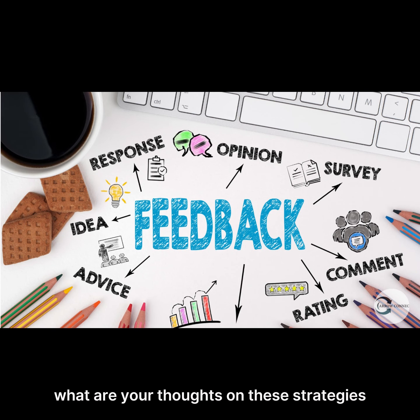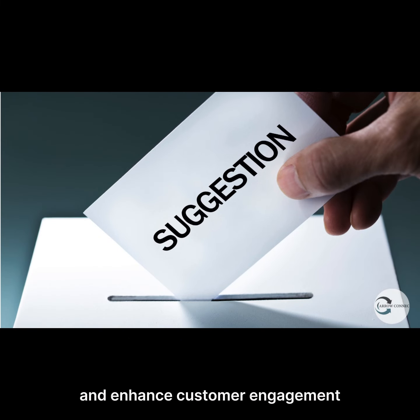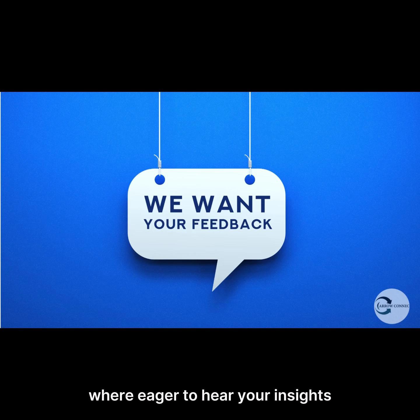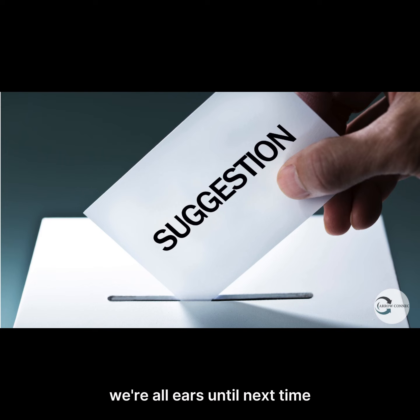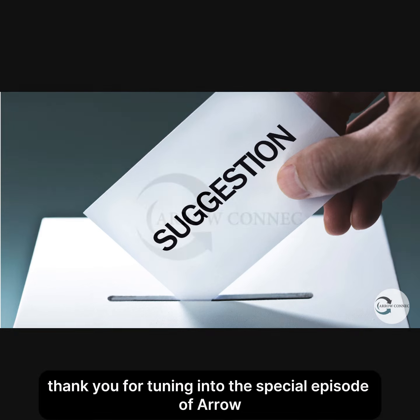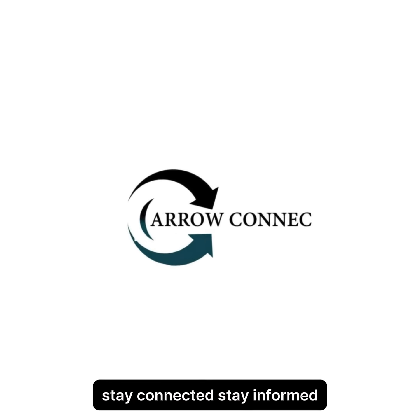Did we cover all the bases? What are your thoughts on these strategies? Do you believe they have the potential to boost sales and enhance customer engagement? Let us know in the comments or send us a direct message — we're eager to hear your insights. And if you have any recommendations of your own, we're all ears. Until next time, thank you for tuning into this special episode of AeroConnect All Things Business. Stay connected, stay informed.